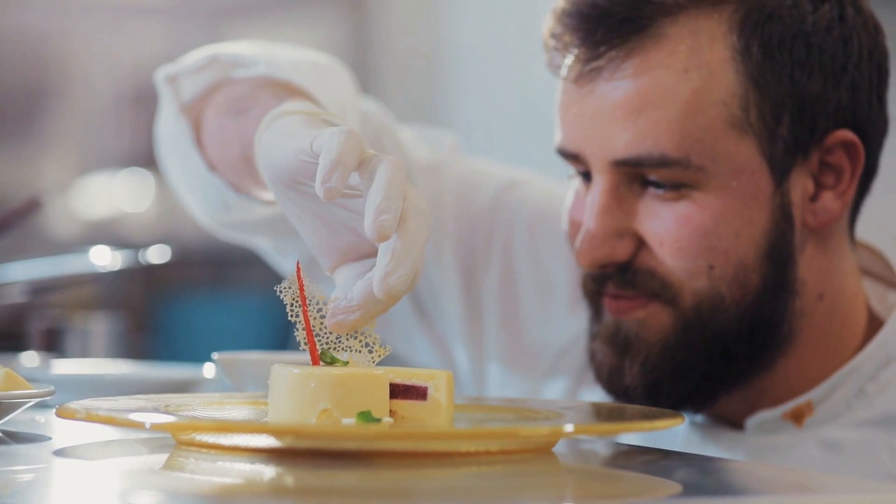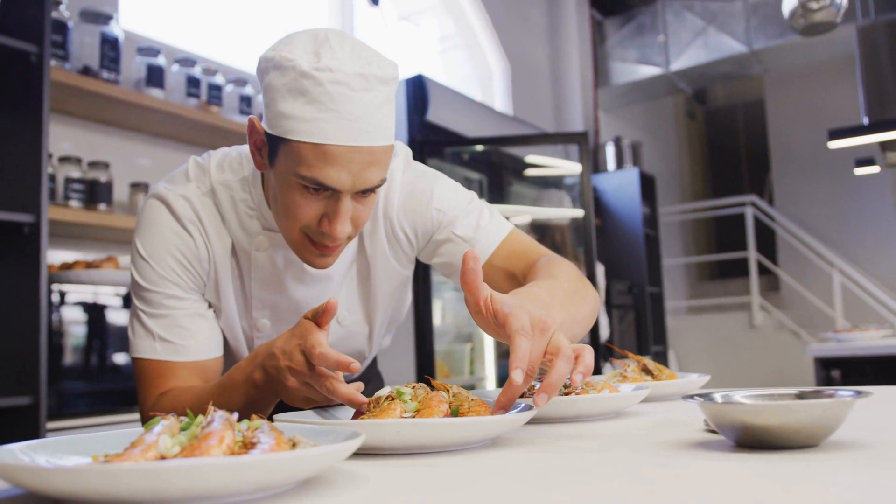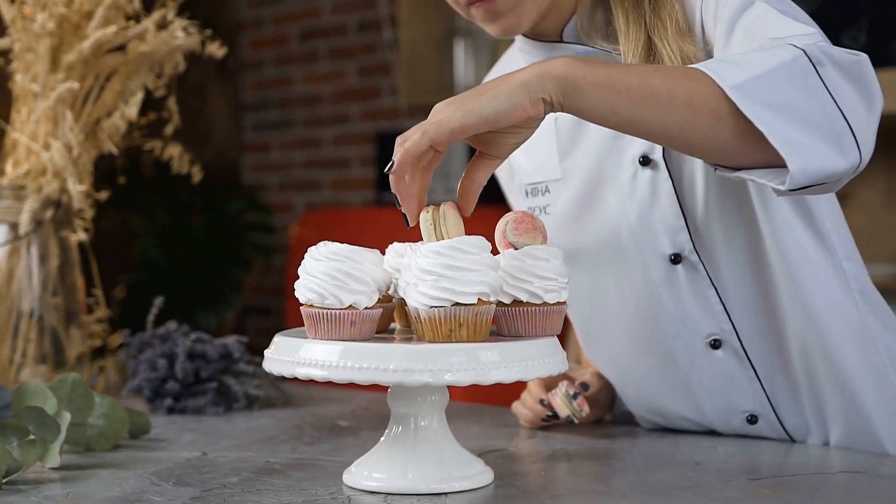Remember, mastering these techniques takes time, practice, and continuous learning. A combination of technical skill, creativity, and an understanding of ingredients and flavors is what sets master chefs apart in the culinary world.